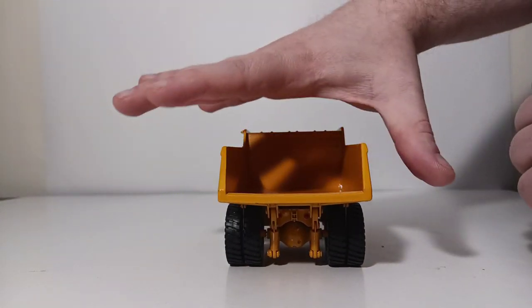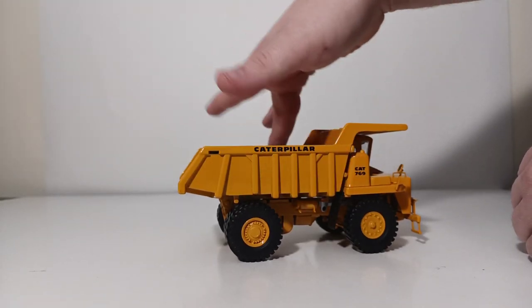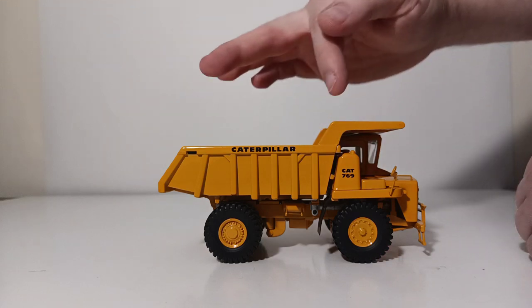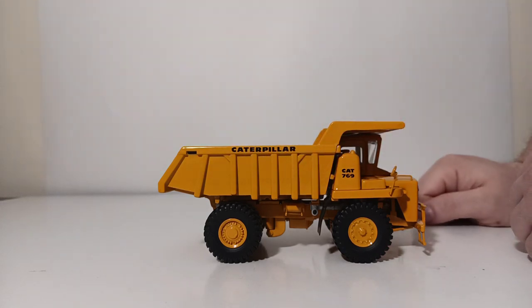At the back you can see this has the larger-style original 760M dump box style. If you look at the 769B, the box is really cut down more than this version.